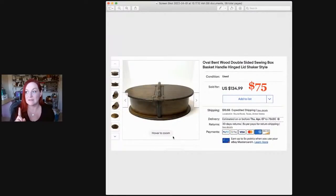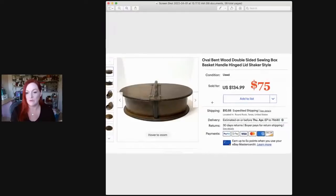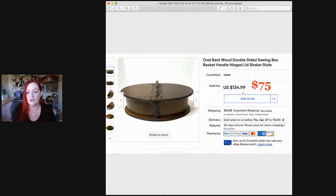I bought a shaker-style sewing box at either Savers or Goodwill. If I don't find something similar when doing my research, I'll put a high price on it. I put it up for about $135, thinking there might be somebody that really wants it willing to pay that price. With best offer enabled, somebody sent an offer for $75 and I took it. I think I bought it for seven or eight dollars at Goodwill.